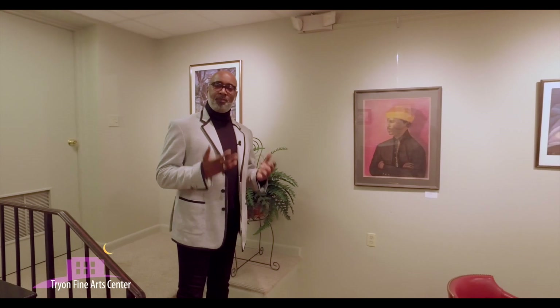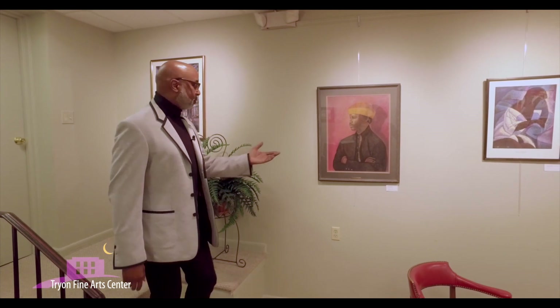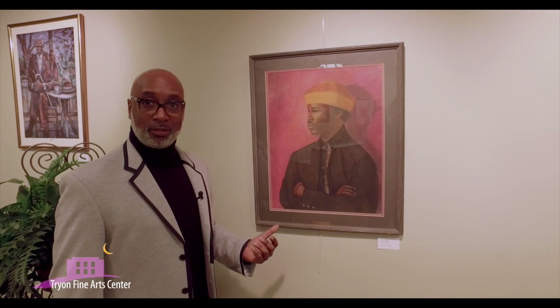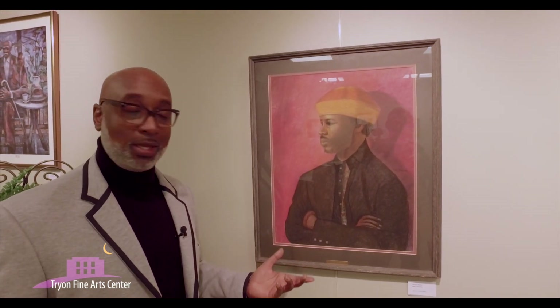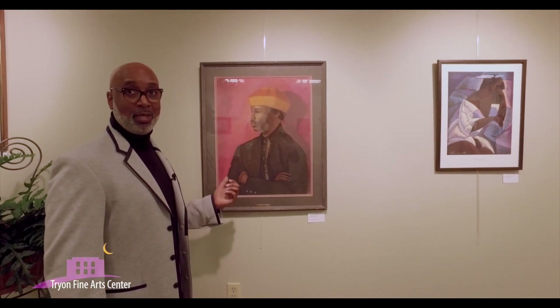When we talk about African-American art in general, there are always local artists who depict African-American life through their art and through their talent. This is a piece by Betty Johnston, a Polk County resident. She created this piece as a commission for one of her clients, and the client never came to pick it up. She had it for probably 20 or 30 years. One day she came to dinner and said, 'I think you need this piece,' and so it showed up at my doorstep. Again, a wonderful depiction of an African prince as the subject matter.